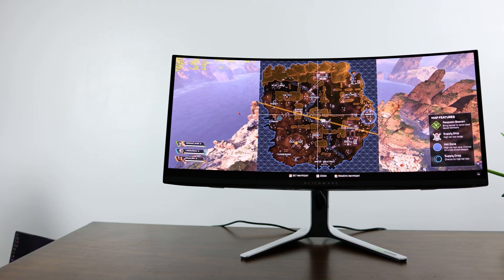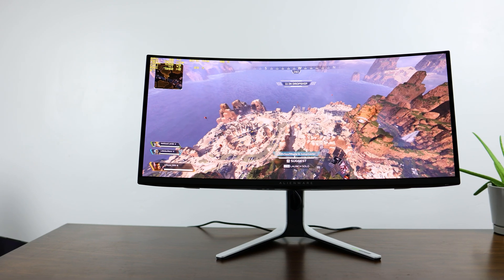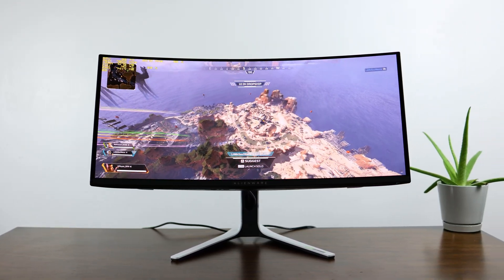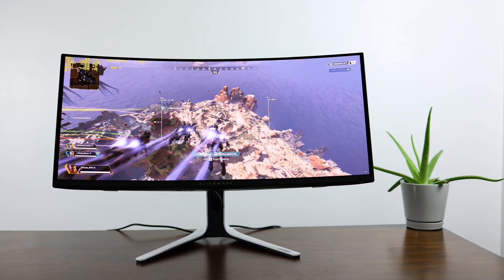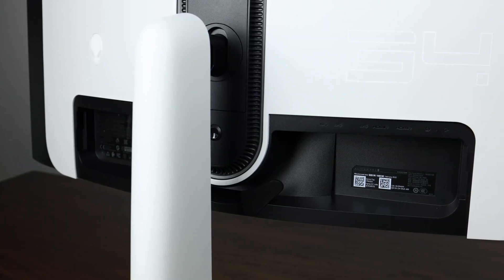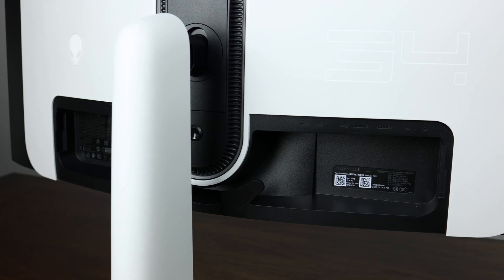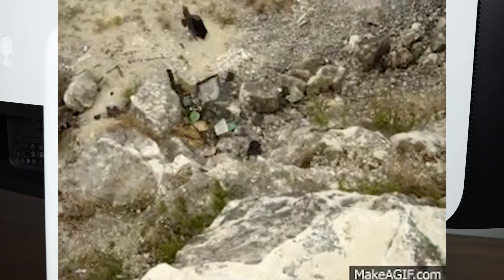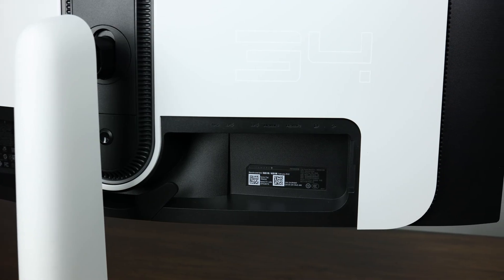I hope you didn't just buy a quantum dot OLED monitor, because it looks like way better ones are launching soon — at least if leaks are to be believed. And come on, let's face it, you knew this would happen. So it's time to roll in the dumpsters and throw your old monitor away. Don't think — just consume. Your 2022 model is garbage now, and in fact, just because I said so, it's now running at half speed.